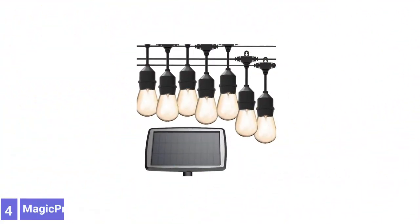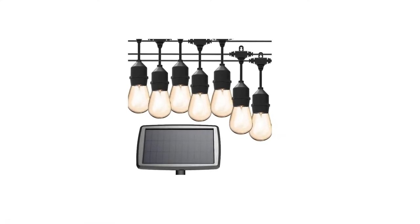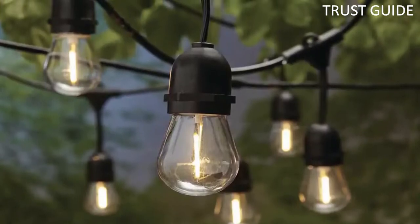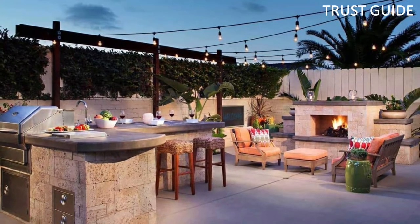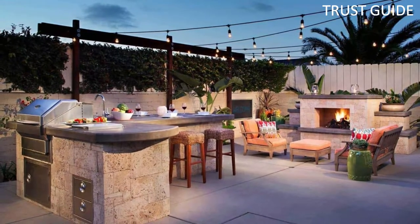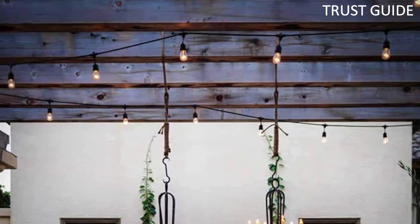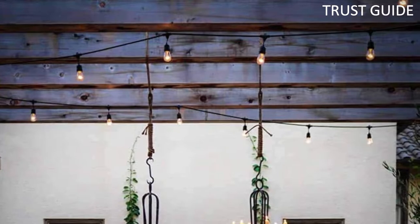Number 4: Magic Pro Solar String Lights. The Magic Pro is a heavy-duty outdoor string of solar lights. Made out of waterproof materials, these solar string lights are heavy-duty and have 15 LED lights. With a total string length of 13.6 meters, the lights have a very long string length making it good for any length of porch or patio. The lights have four different lighting modes, which include steady lights, slow flashes, quick flashes, and pulsating lights.